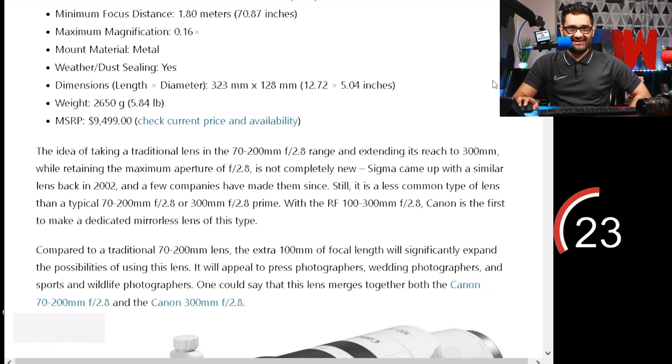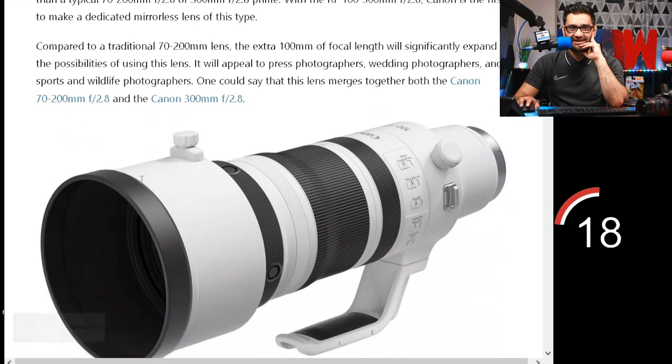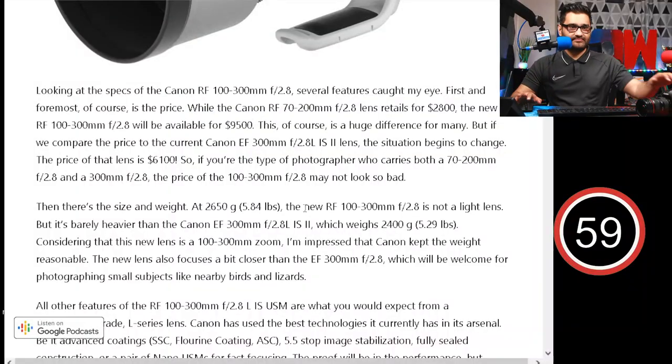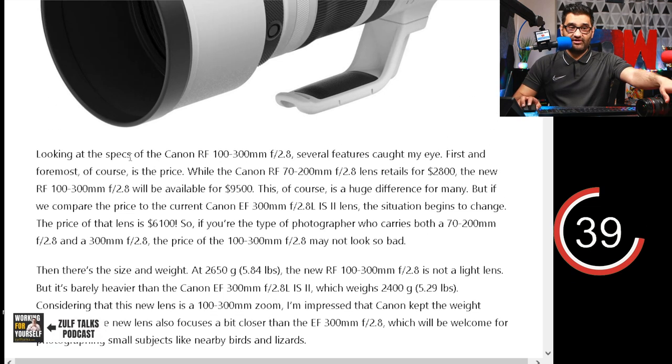How much is it? That's the question. $9,499 — work out your pocket change, people. Looking at the specs of the Canon RF300 2.8, several features caught my eye. First and foremost, of course, is the price. While the previous Canon RF lens retailed for $2,800, the new RF will be available at $9,500. This is of course a huge difference for many, but if we compare the price in the current Canon lens situation, it begins to change.